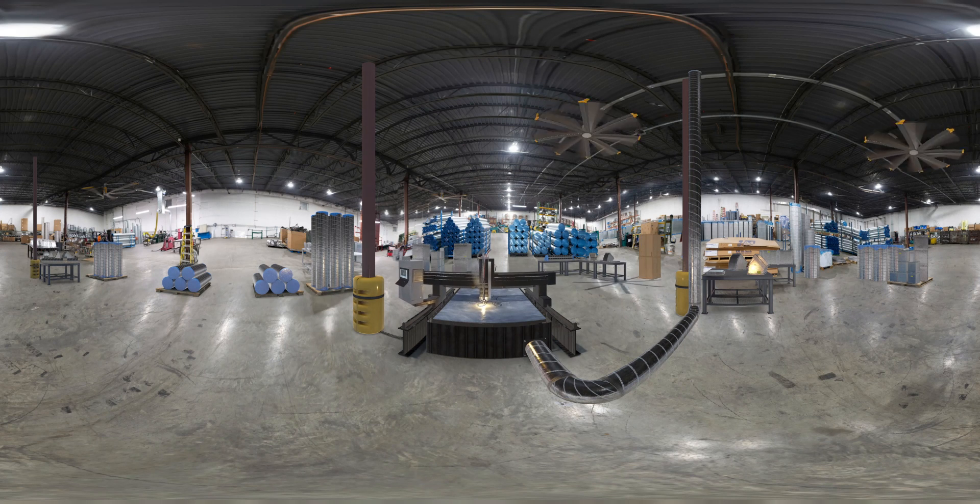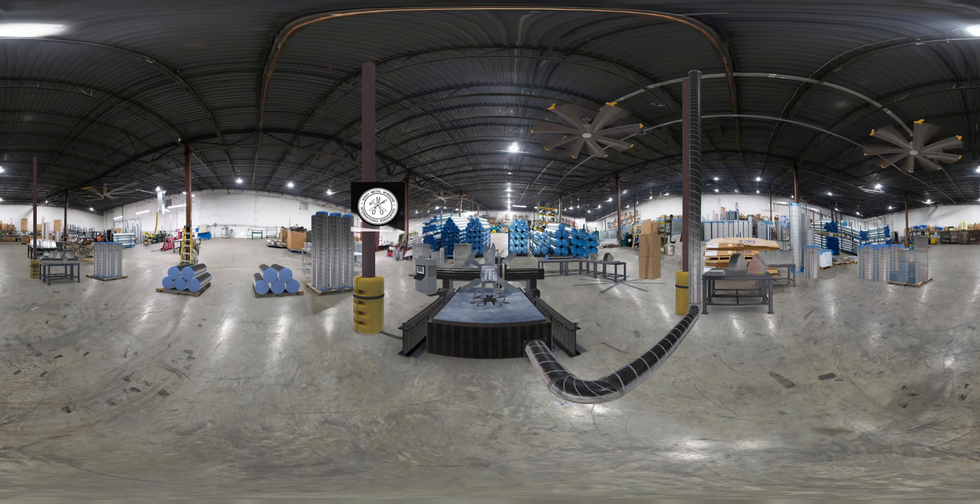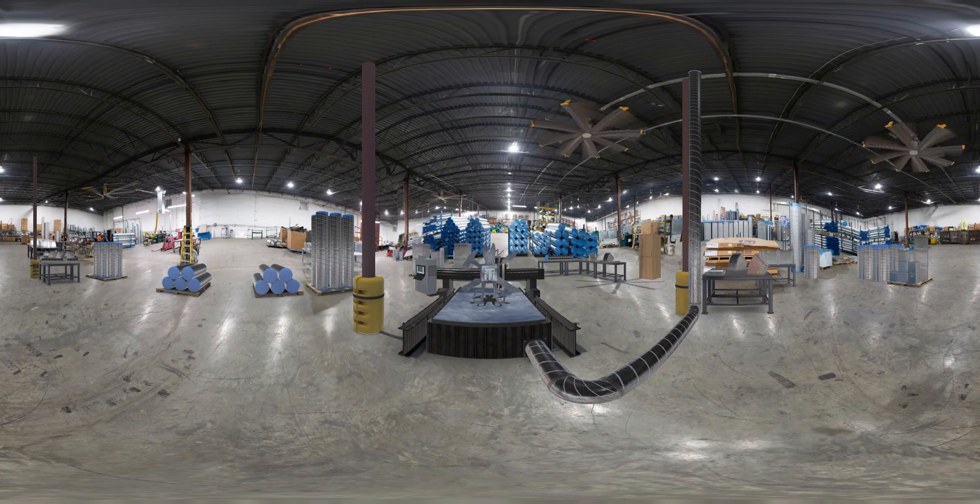Avoid college debt and earn as you learn. Your high-paying and rewarding career as a union sheet metal worker begins when you start your apprenticeship. So what are you waiting for? Look around and explore. Your journey to a career in the sheet metal industry begins here.